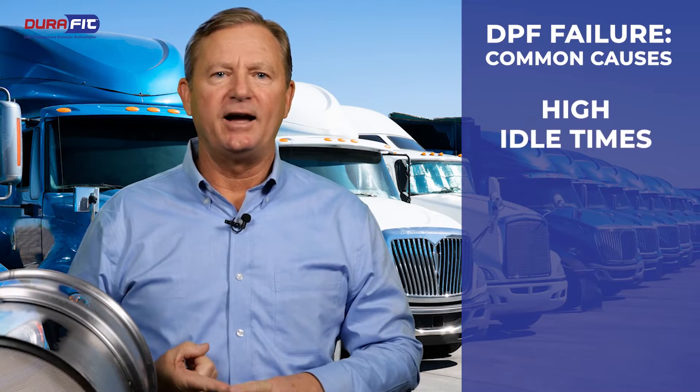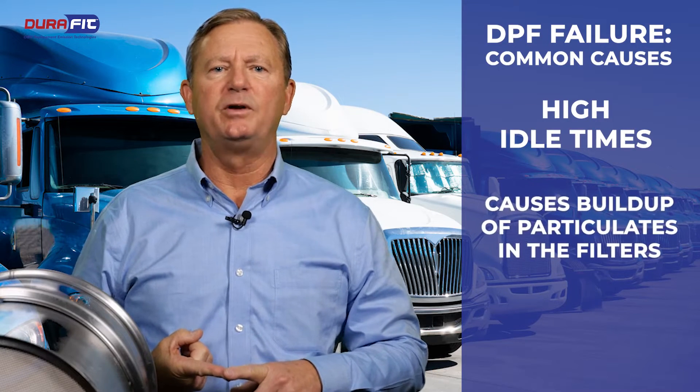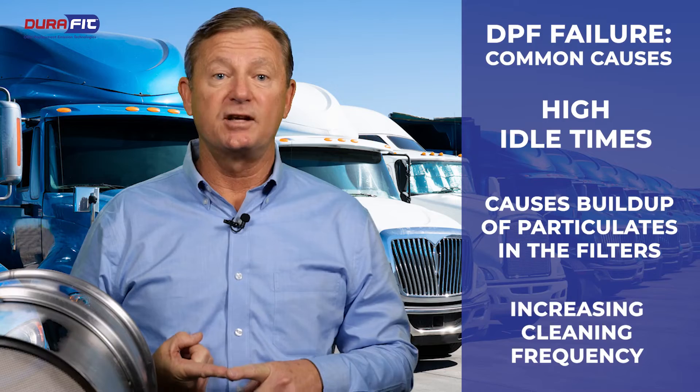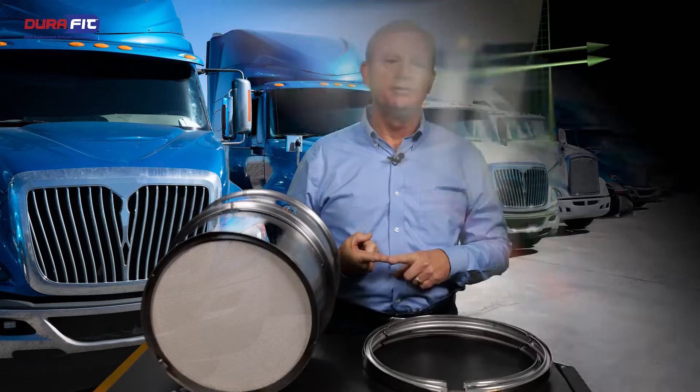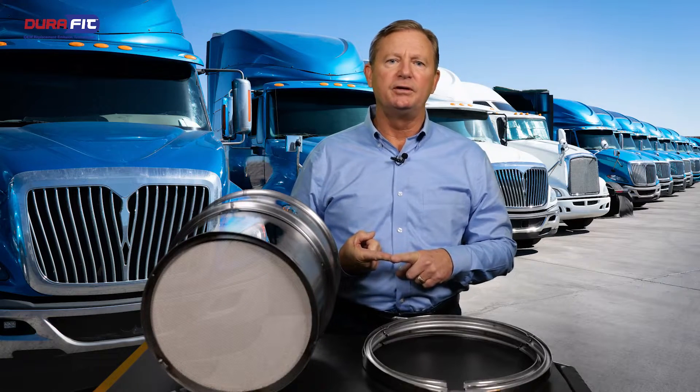High idle times. High idle causes buildup of particulates in the filters, which increase the cleaning frequency. Particulates not burned off through the regeneration process can lead to poor fuel economy, reduced power output, and possibly costly engine damage.